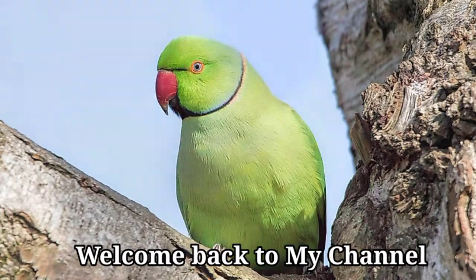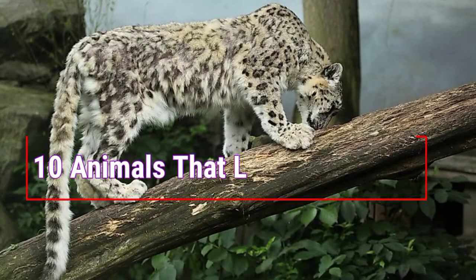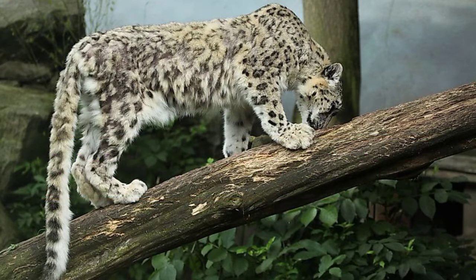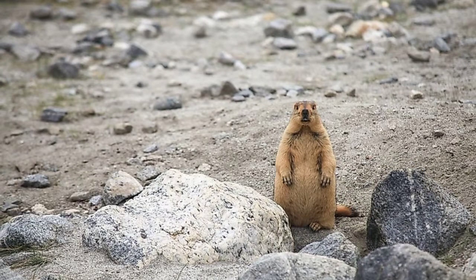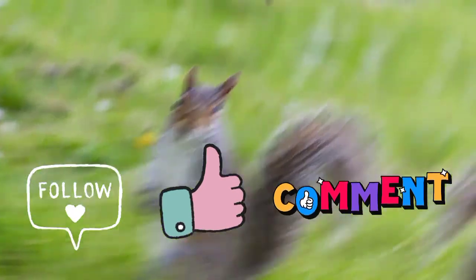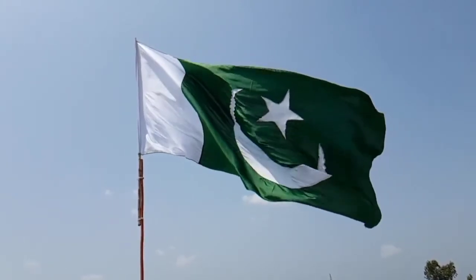Hello everyone, welcome back to my channel. Today I will be talking about 10 animals that live in Pakistan. Please subscribe and turn on the bell icon. If you are watching on Facebook, please don't forget to like, comment, and follow to get more new videos every week. Now let's get started.